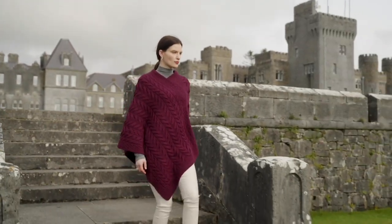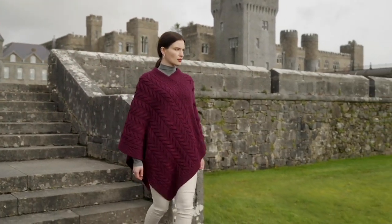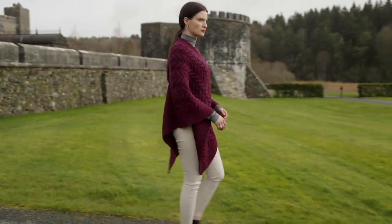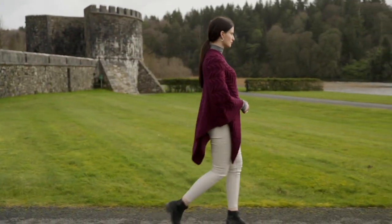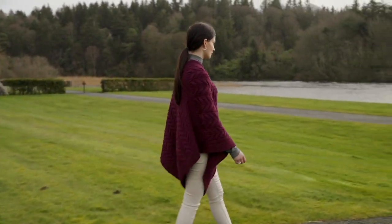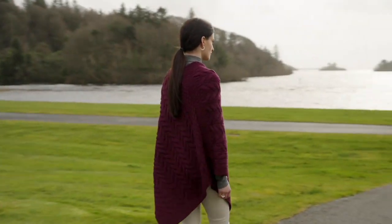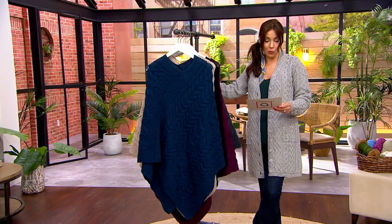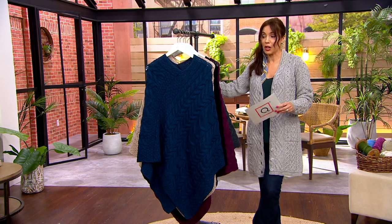All of our beautiful Irish sweaters, our merino wool sweaters — we only have three ponchos in the entire assortment. We have two of them in this show, so I was really excited because I love these ponchos. This is customer top rated, it's been very popular, and 1,200 have actually already been ordered today. This is from Kilronen, and it's actually the only poncho from Kilronen — the merino wool v-neck poncho.